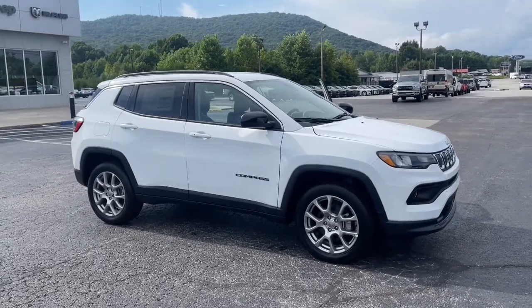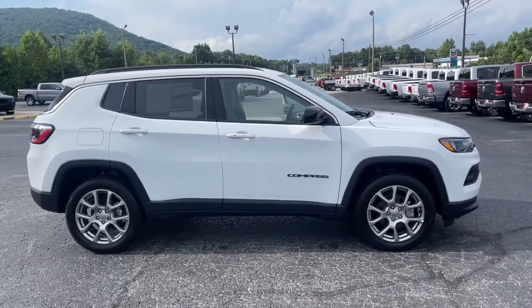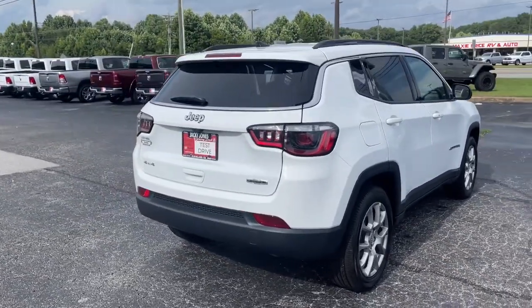You'll have love at first sight with the 2022 Jeep Compass. The Compass gives you the latest safety technology, rugged capability, and upscale sophistication, all wrapped up in a compact, sporty SUV.